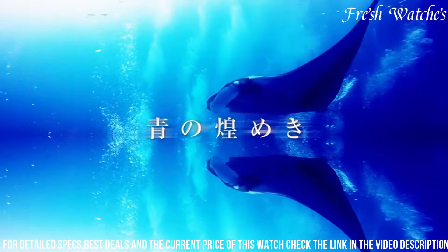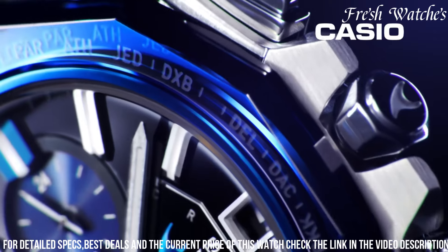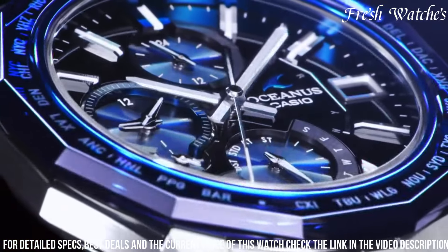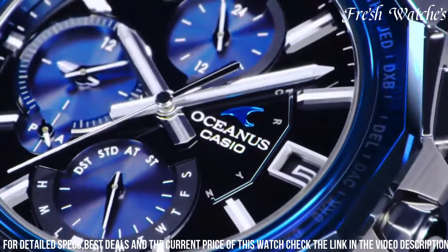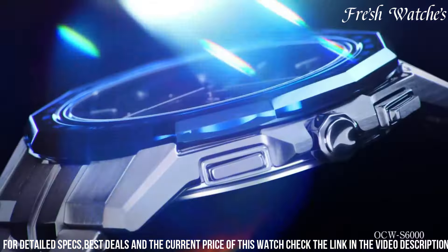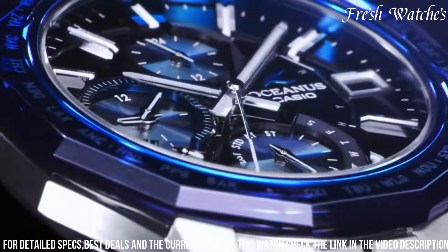The sleek black dial, accented with silver-tone markers and hands, exudes a sense of sophistication and clarity. Advanced features like Tough Solar technology and Multiband 6 radio-controlled timekeeping guarantee precision and sustainability, even in the most challenging environments.